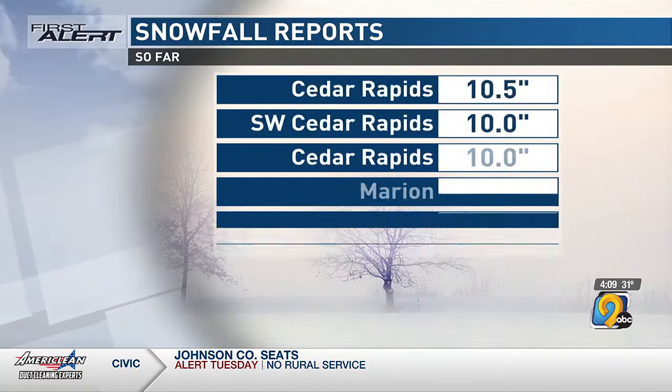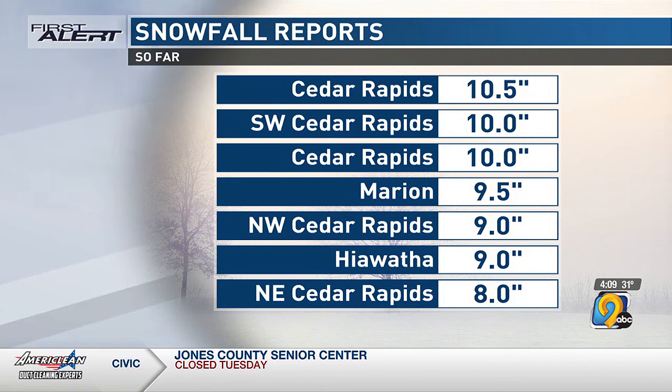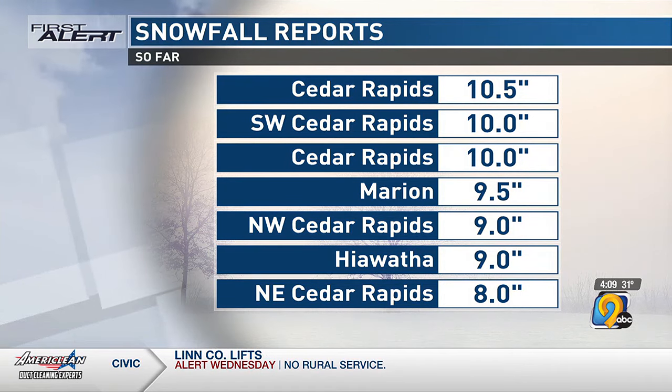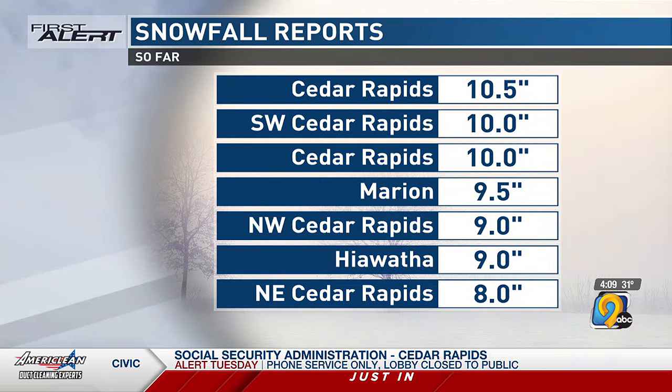The snowfall reports really are, as Jan said, anywhere between — Cedar Rapids at ten and a half inches, and even northwest Cedar Rapids it's an inch and a half less. So that's the difference between the airport and northwest Cedar Rapids — an inch and a half. That's not unusual for a storm like this, right?